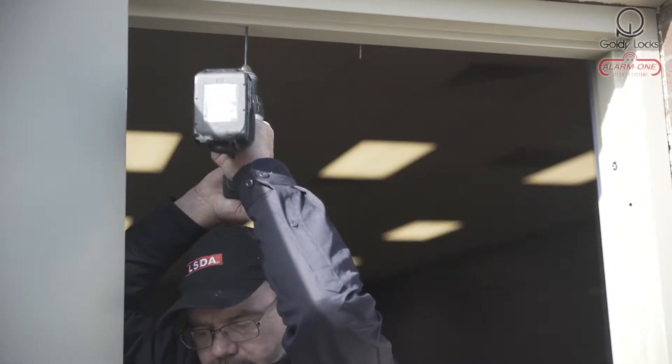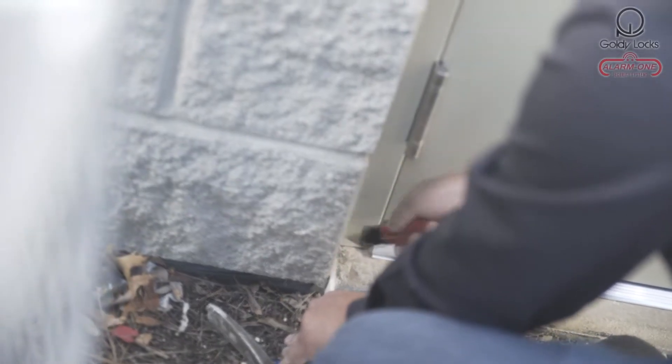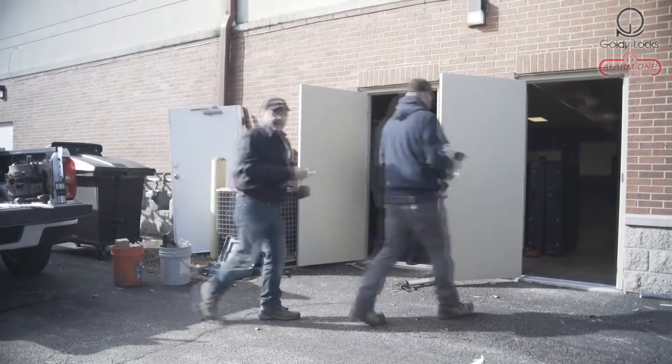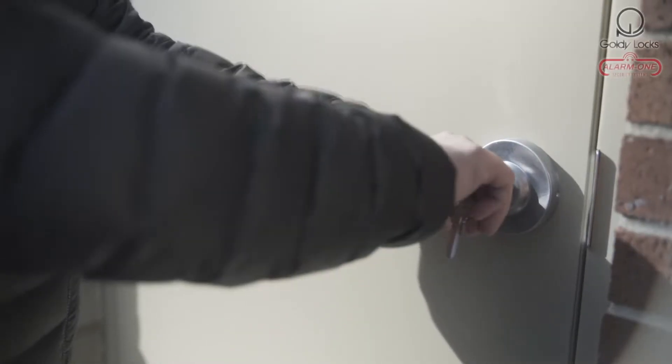It all starts at the hands of our trained and experienced door technicians at our on-site door manufacturing facility located in Frankfort, Illinois. In this 12,000 square foot facility, our dedicated team designs, manufactures, and delivers custom commercial and residential doors and hardware.